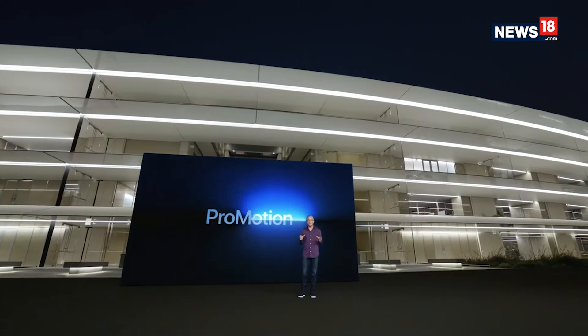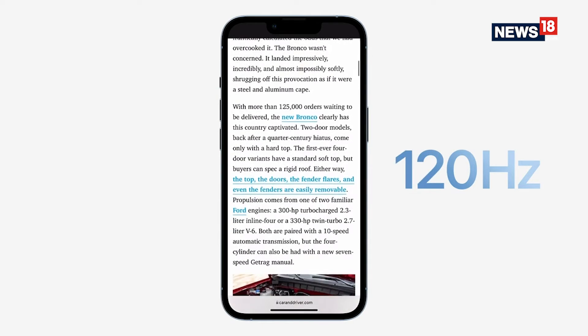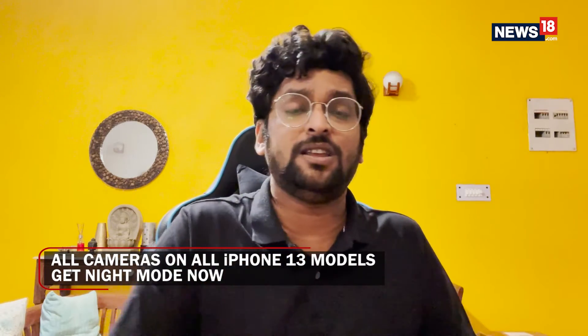The big difference on the Pro series is ProMotion — the iPhone 13 Pro gets an adaptable fast refresh rate from 10Hz to 120Hz. Apple did not bring this to the rest of the iPhone lineup, which is something that is not a great choice, especially considering that 120Hz and 90Hz displays have become common even in the budget range of Android smartphones.